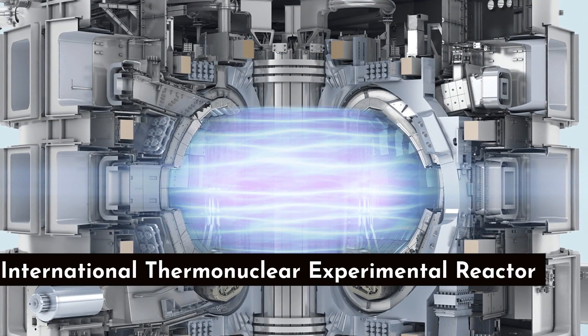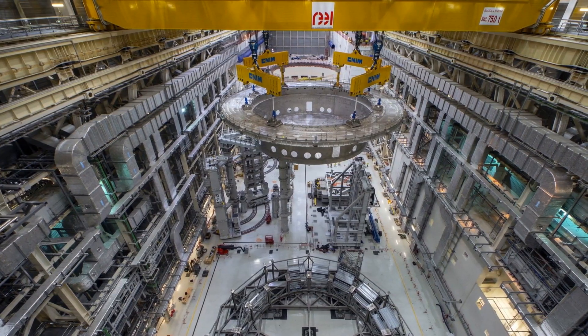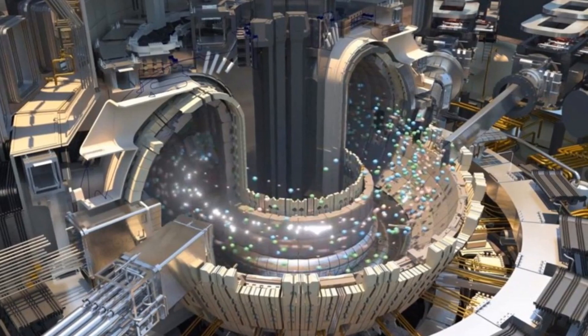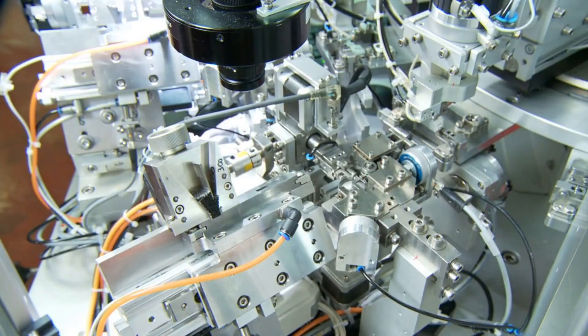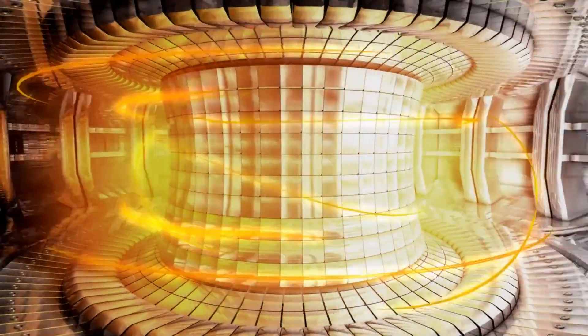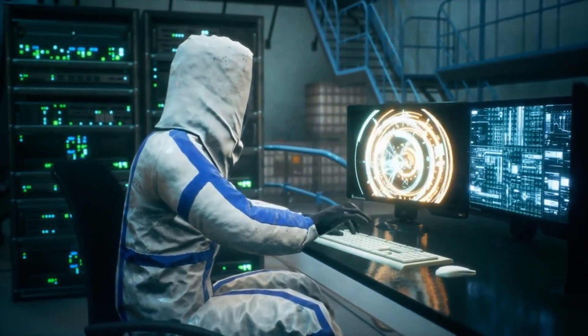Number 8: International Thermonuclear Experimental Reactor. ITER, short for the International Thermonuclear Experimental Reactor, is one of the most complex and ambitious scientific projects ever undertaken by humans. It is a large-scale experimental fusion reactor designed to demonstrate the feasibility of nuclear fusion as a viable and sustainable source of clean energy. ITER's assembly requires meticulous precision and accuracy due to its large size and millions of intricate components. It is designed to achieve and control extreme temperatures of over 150 million degrees Celsius, a feat never achieved before on this scale.